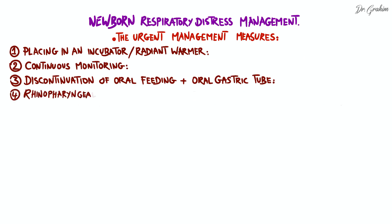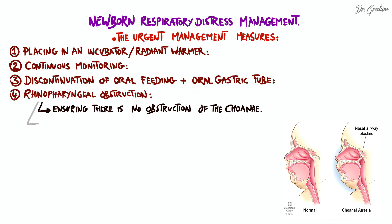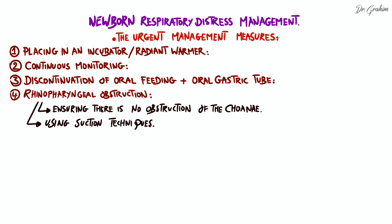Fourth, clearing the upper airways is a priority to ensure adequate breathing. This involves checking for release of the upper airways by ensuring there is no obstruction of the choana, which can be obstructed by secretions or tissue, and using suction techniques if necessary to remove any obstruction.